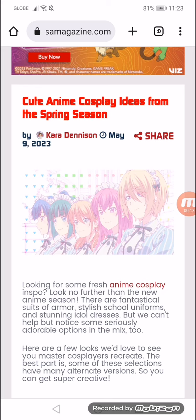I noticed some seriously adorable options in the mix too. Here are a few looks that will suit even master cosplayers. The best part is, some of these selections have many alternative versions, so you can get super creative.